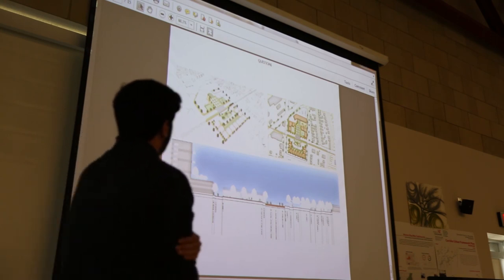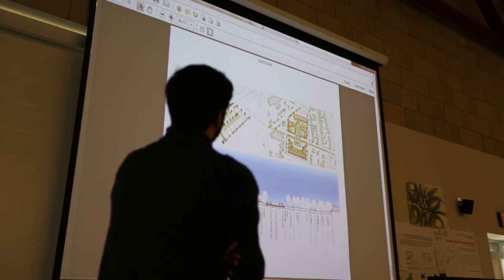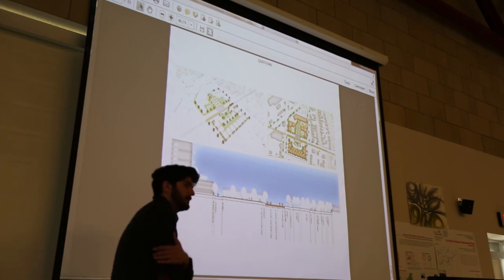I am in the process of condensing this residential area a little bit more. Do you have any questions?